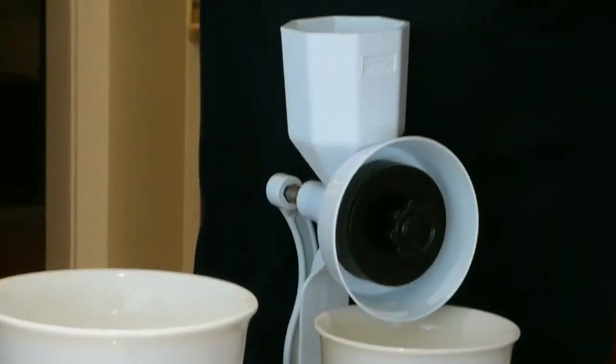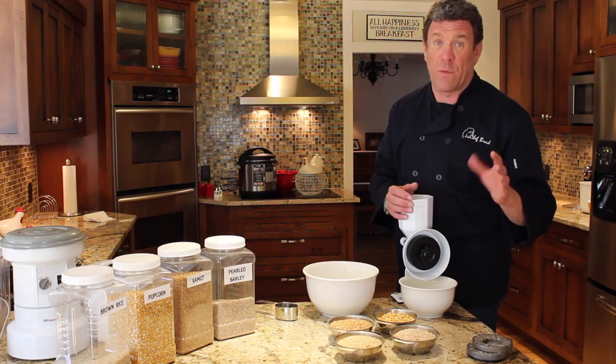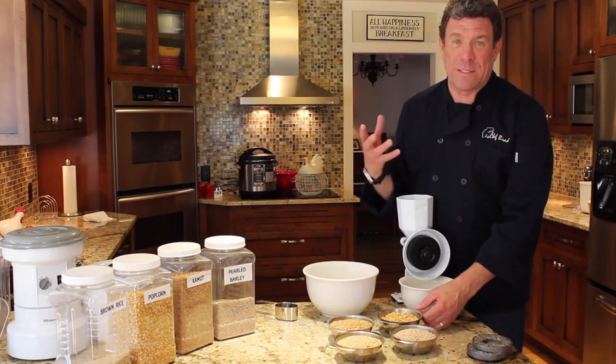It's great for food storage, for long-term preparation, but for everyday use it's absolutely wonderful for cracking grains for hot breakfast cereal. So I have four of my favorite grains here and this makes a fabulous hot cereal.